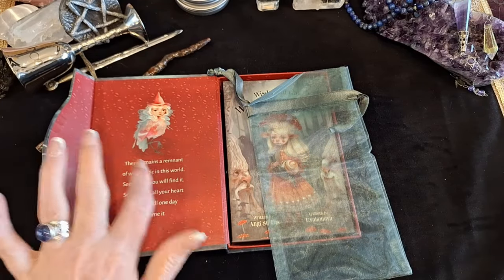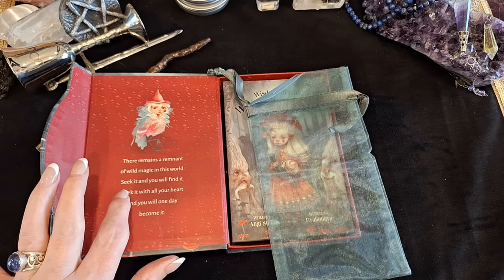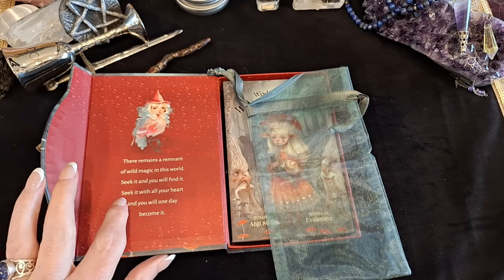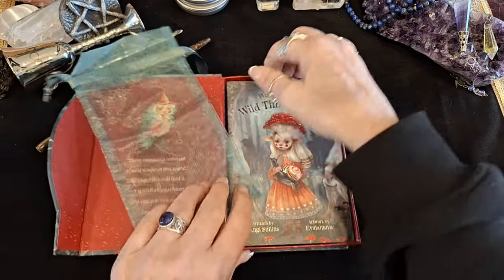I love these little things that Angie is known for putting on the inside: 'There remains a remnant of wild magic in this world. Seek it and you will find it. Seek it with all your heart and one day you will become it.' Gorgeous.